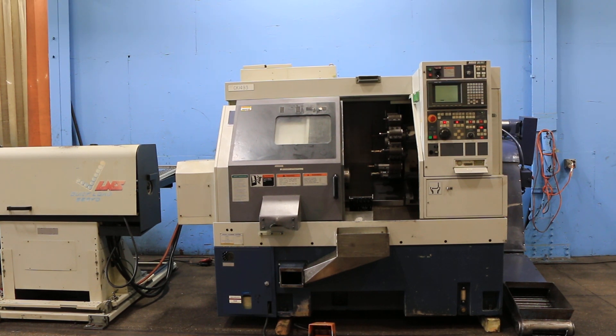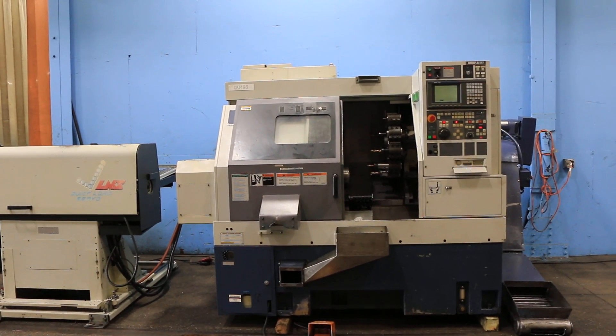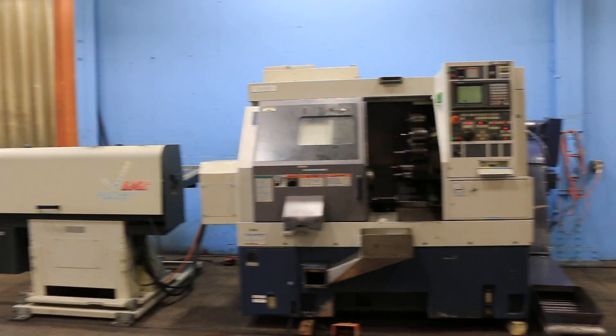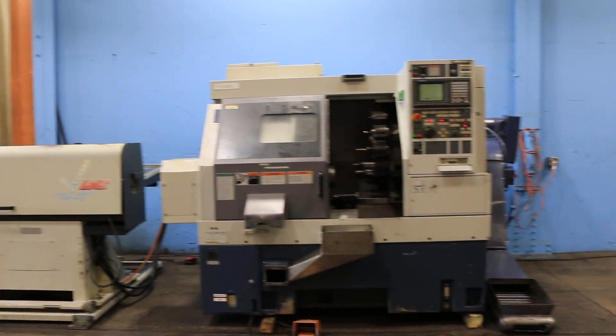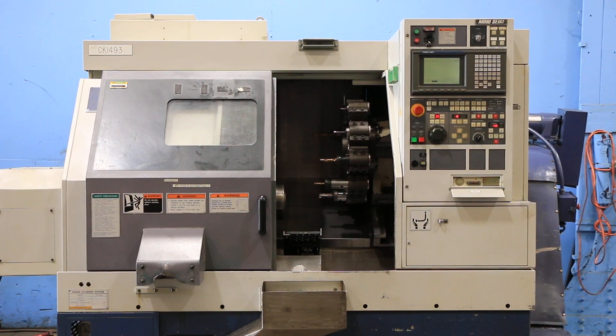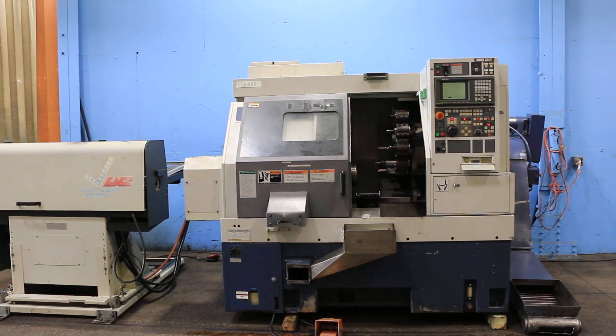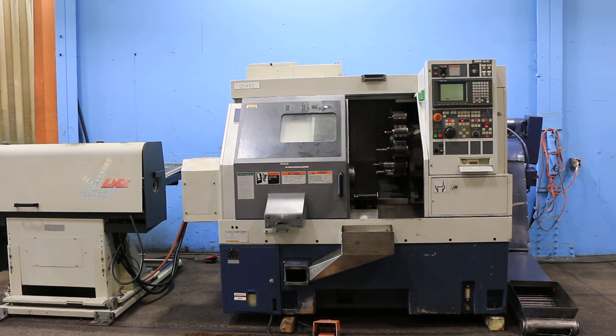Today we have a 1999 Moriseki CL25B with a Moriseki Fanuc MSC521 control, which is a FANUC 21T. The machine has a tool setter, an ATS-S35HS hydraulic collet chuck, and three and a half inch bar capacity.